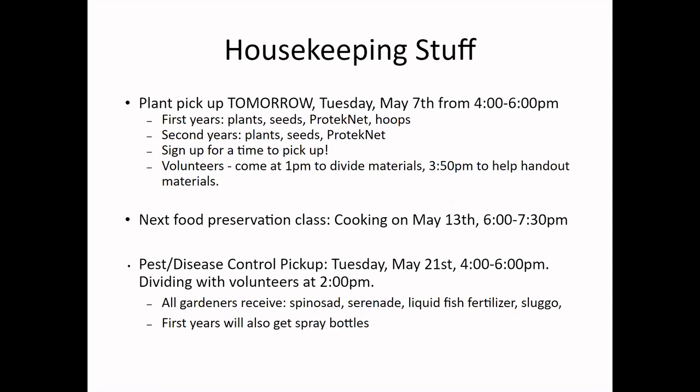If you haven't gotten my email, our print pickup is tomorrow from four to six at the office. It'll work similarly to last time — we'll have volunteers starting at 3:50 to help divide orders. We will be handing out plants, seeds, insect netting, and hoops.